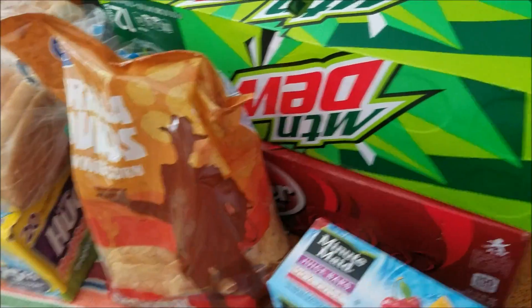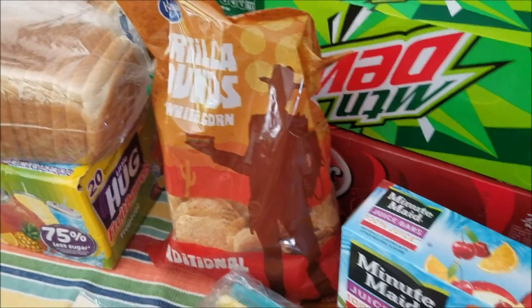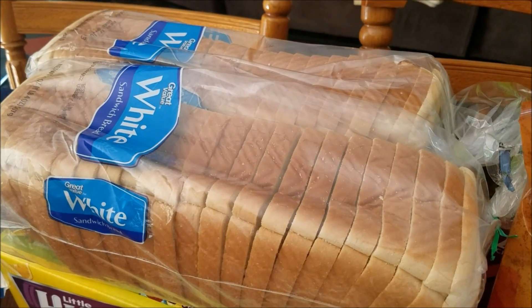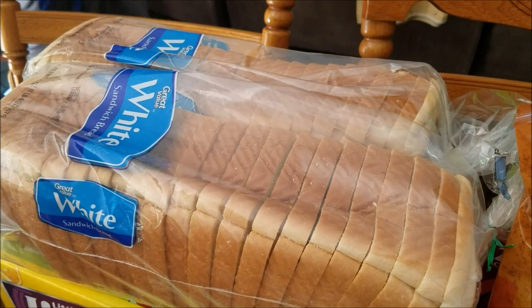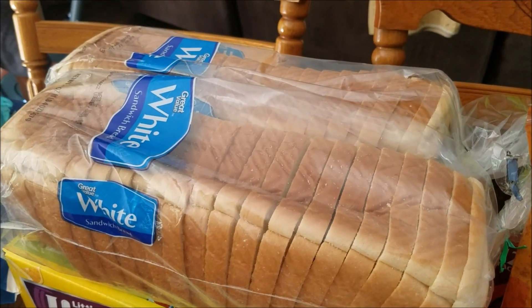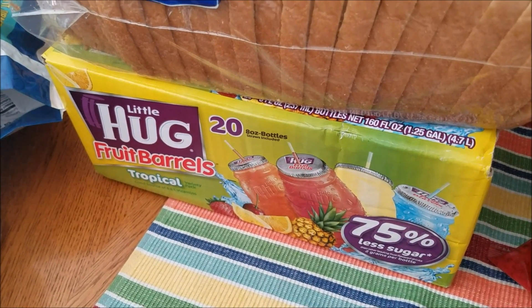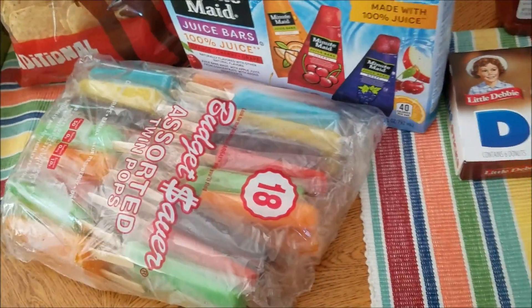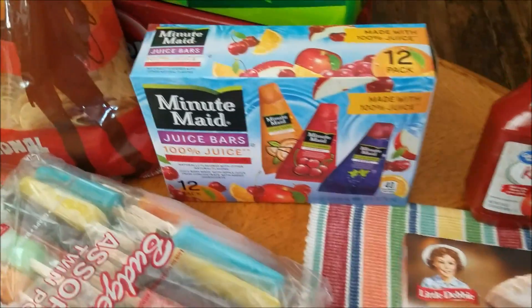I got two boxes of soda, some tortilla chips that are going to be crushed up and used in the casserole, and two loaves of bread. Now that the kids are out for summer and my niece is here, I'll probably go through three loaves of bread a week, but since she's not coming over next week I just got two for now. Normally I'd buy two boxes of juice a week during the summer but I just got one for right now.